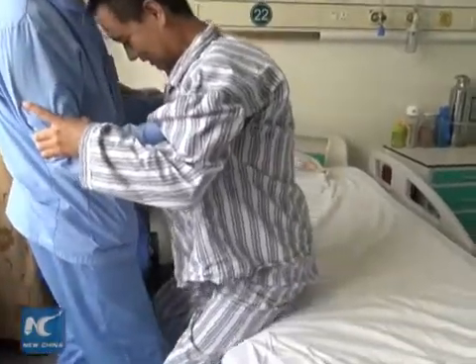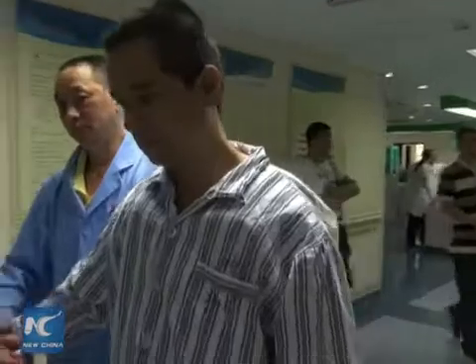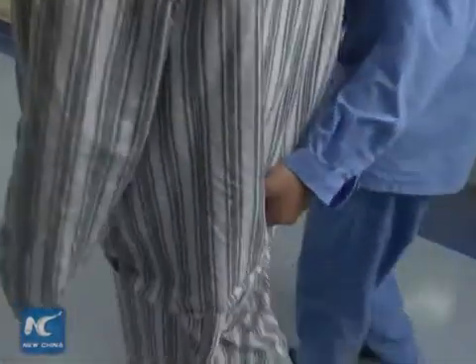Yuan, 41, was able to walk on crutches just two weeks after the surgery. Without the operation, he would likely have been paralysed, according to doctors.